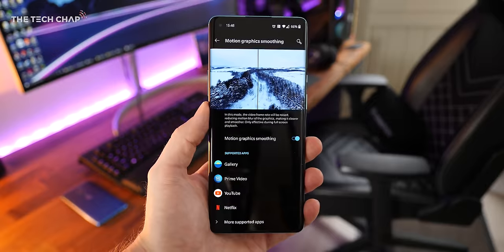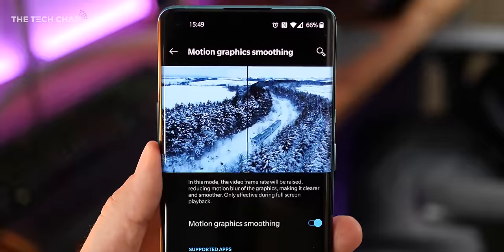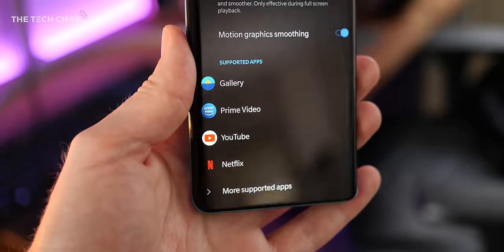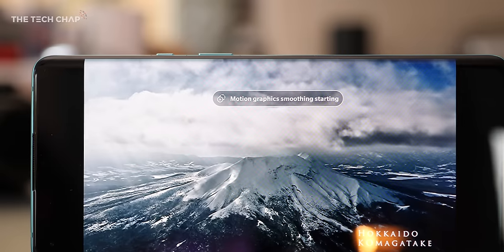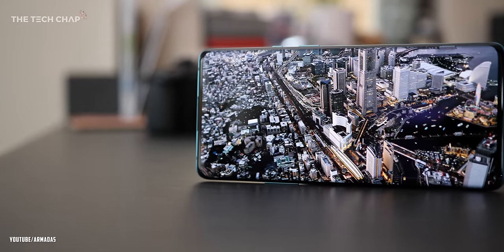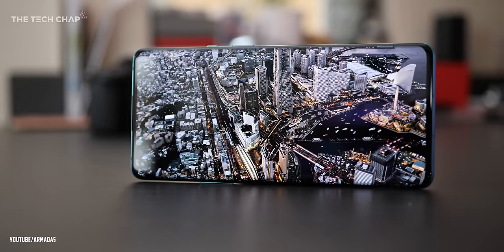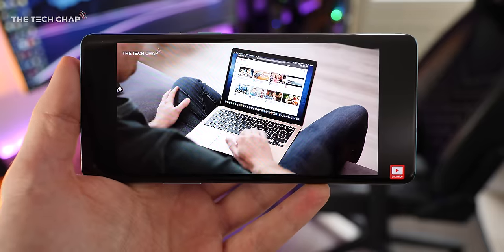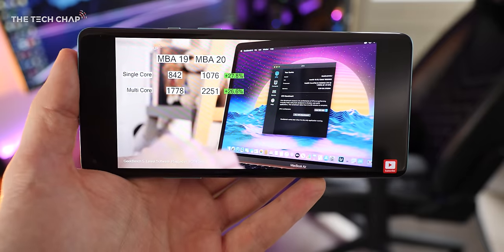Speaking of software, let me show you a couple of new features they've added. The first one is motion graphics smoothing — it's kind of like the motion processing you get on TVs, which I always turn off, but it increases the frame rate of the video you're watching. I've mostly noticed it in YouTube videos where a little pop-up tells me it's working, making a 30fps video look like it was shot in 60. It says it supports Netflix and Amazon, but I haven't really been able to notice it there. In YouTube especially it does work quite well, and to my surprise, I haven't turned it off yet.